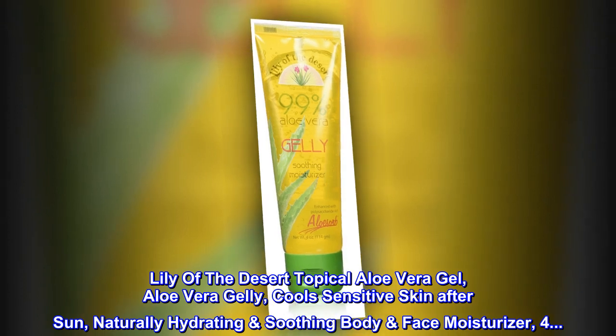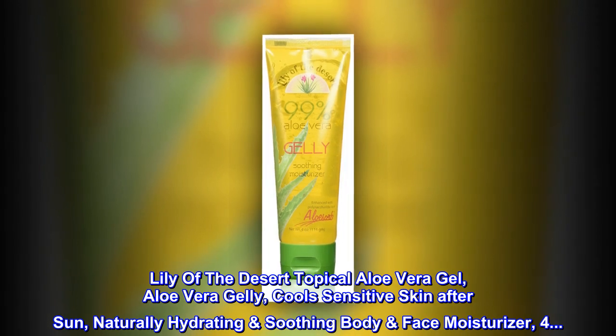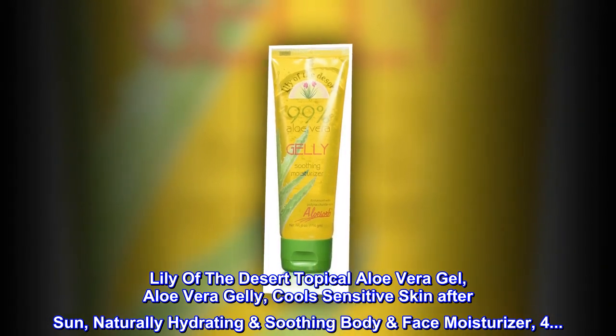Lily of the Desert Topical Aloe Vera Gel, Aloe Vera Jelly. Cools Sensitive Skin After Sun. Naturally Hydrating Soothing Body Face Moisturizer.